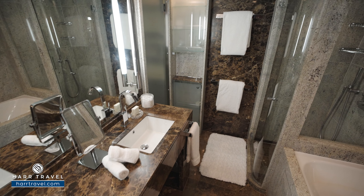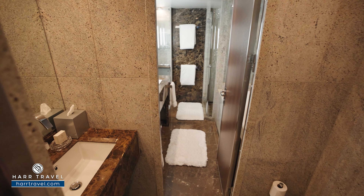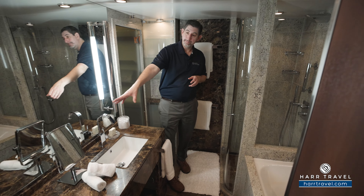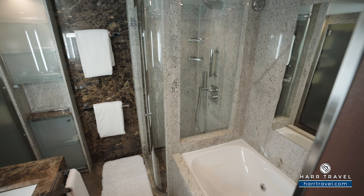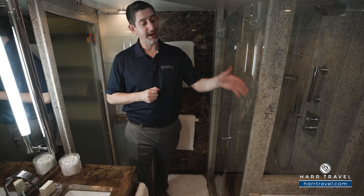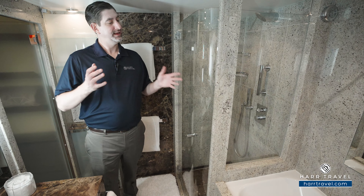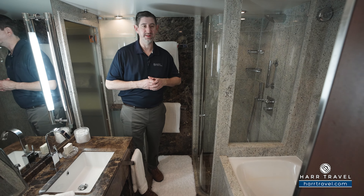Now as we step into the bathroom — I did mention there are two entryways. You can come in from the hallway through the water closet, and then another door comes into the bathroom proper. You've got a nice large double vanity with a magnifying mirror and more of those highly upgraded Molten Brown bath amenities. You've got a complete jacuzzi soaking tub — it's even big enough for me and I'm 6'6". You can imagine an amazing bubble bath after exploring a world-class destination. Enjoy that, have a glass of champagne, and then head out for a wonderful meal on the ship.